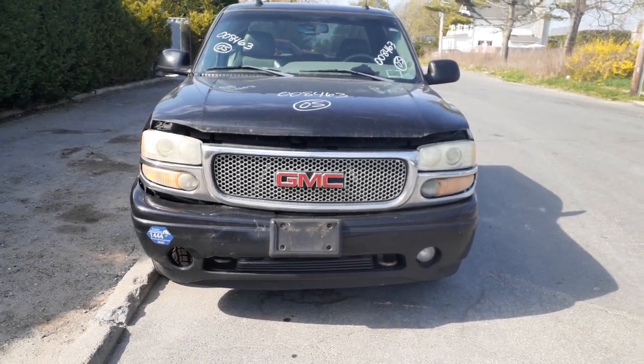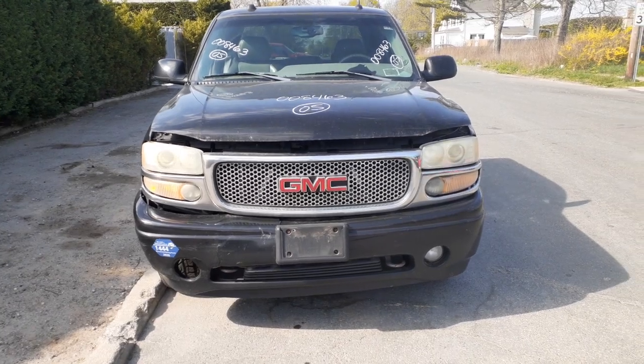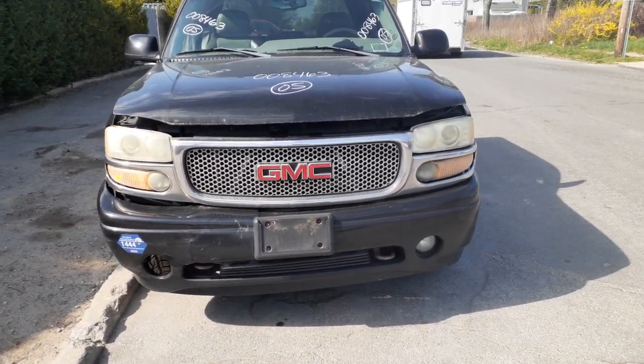Okay, newest addition to the inventory — here's a 2005 Sierra 1500 Denali edition, stock number 8463. It's got a 6.0 with an automatic, it's a 4x4.